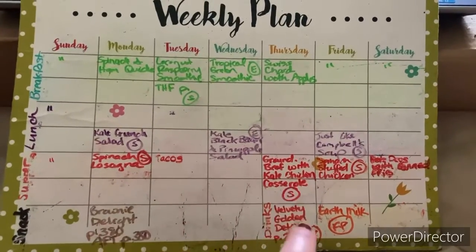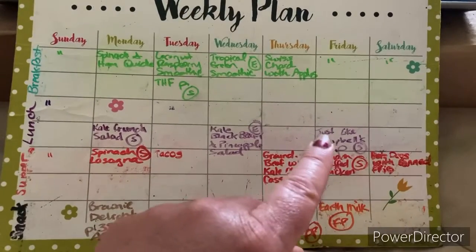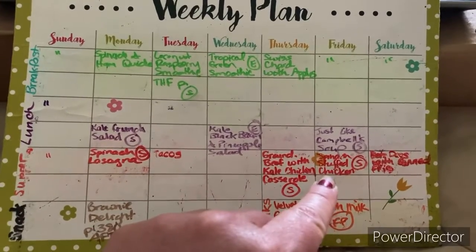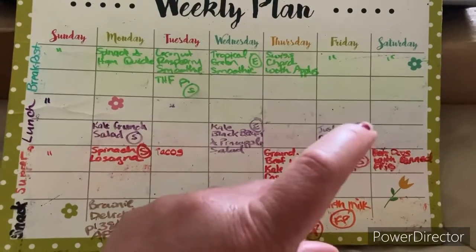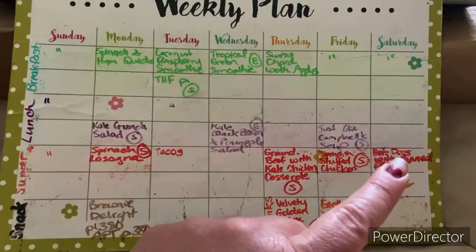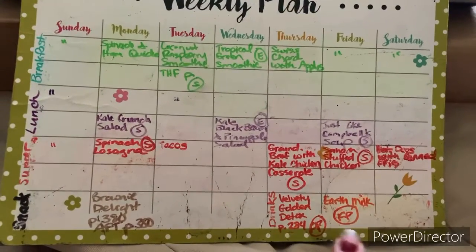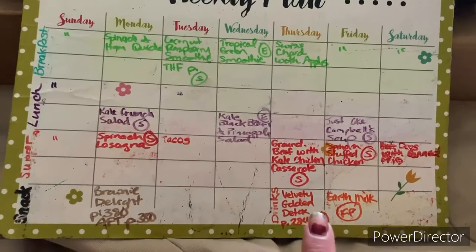Friday is leftovers for breakfast, just like Campbell's tomato soup for lunch, and spinach stuffed chicken for supper. Saturday is leftovers except for supper, which we usually do hot dogs with fries. Earth milk and velvet gold detox for drinks — I didn't get to do these last week so I have to do them again.